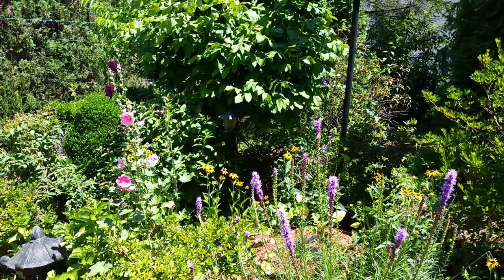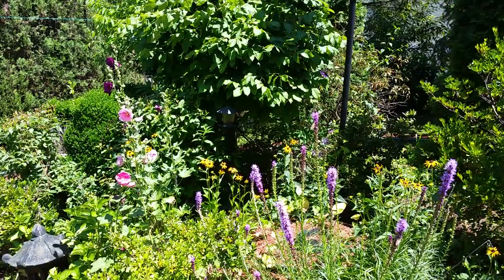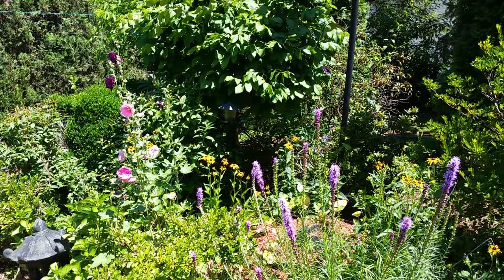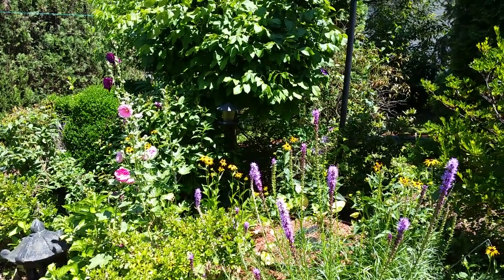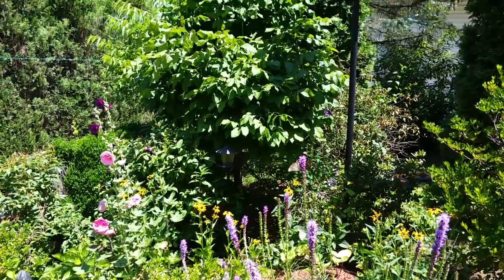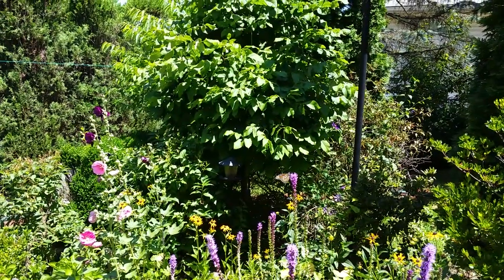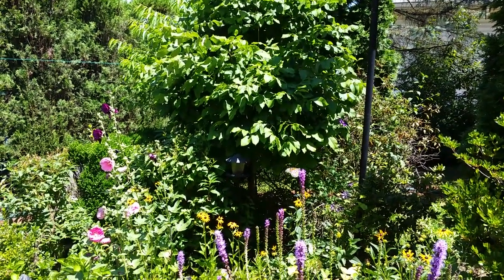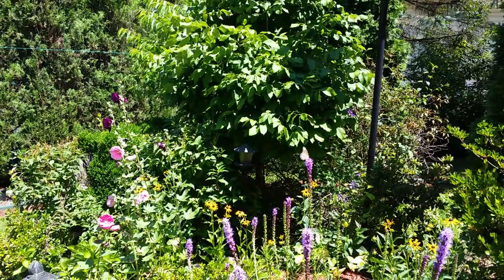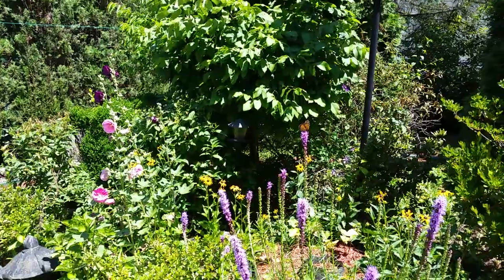Here we are gardening with Vincenzo. I'm over here with my tall garden and I noticed that we had a couple monarch butterflies, but I see a different kind of butterfly over here on the Liatris, which is commonly referred to as the blazing star. And I see we have some real honeybees — not the black bees, not the borer bees, but actual honeybees.